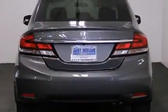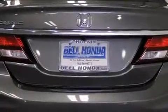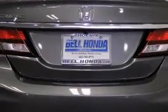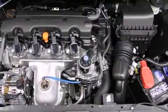Smooth gear shifts are achieved thanks to the 1.8-liter four-cylinder engine, and for added security, dynamic stability control supplements the drivetrain. Both high fuel economy and flexible performance are assured by the five-speed automatic transmission.